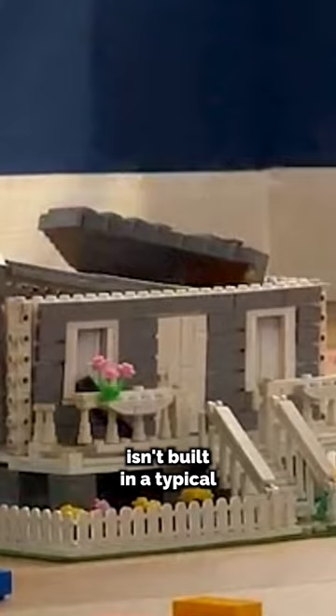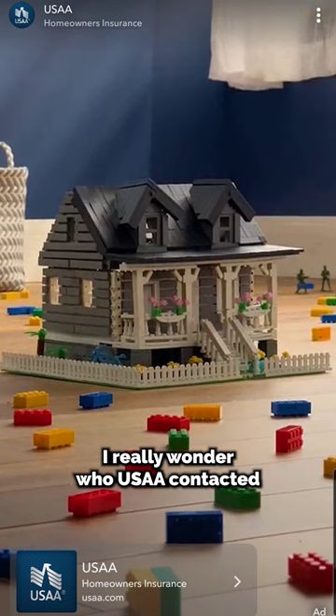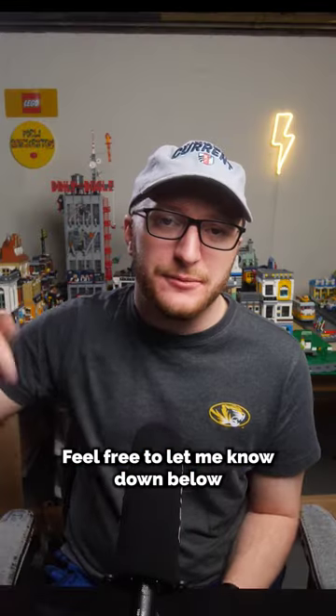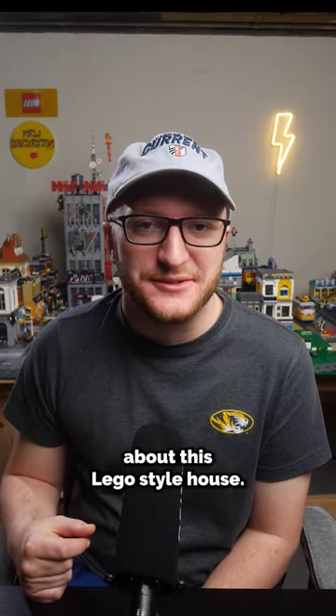When it gets destroyed, you can tell it isn't built in a typical modular fashion because of all the studs that are exposed. I really wonder who USAA contacted to design this for them. Feel free to let me know down in the comments what you think about this LEGO style house.